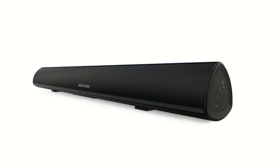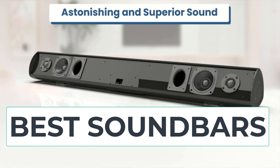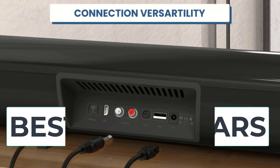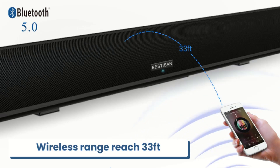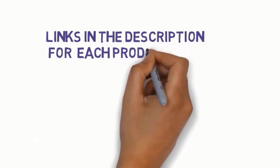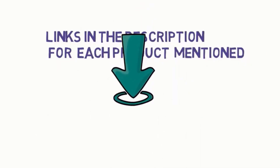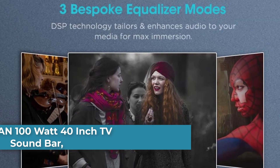Hi everyone, are you looking for the best soundbars? In this video we will look at five of the best soundbars on the market. Before we get started, we have included links in the description, so make sure you check them to see which one is in your budget range.